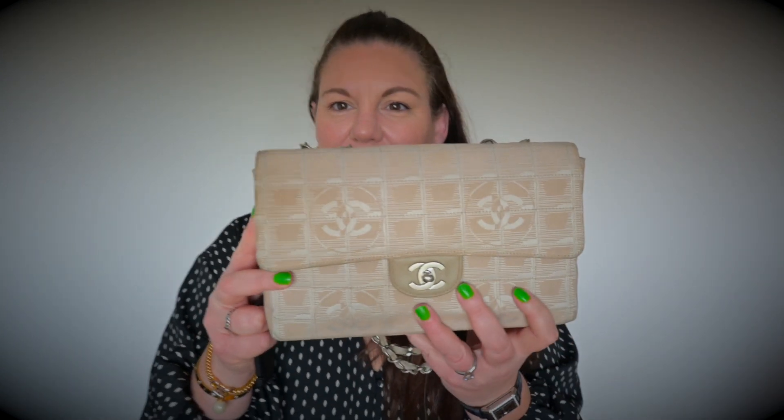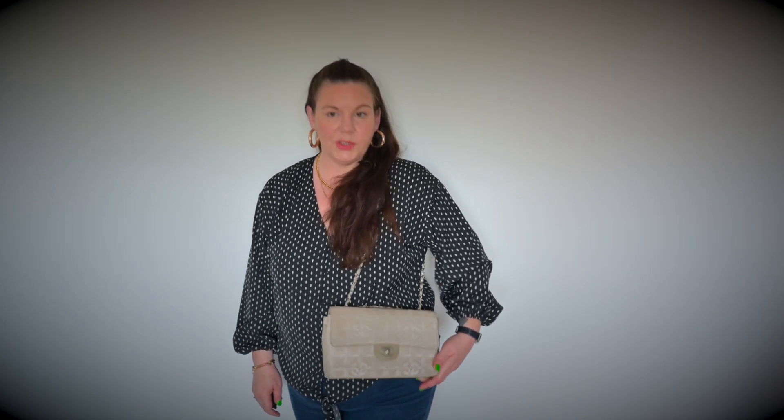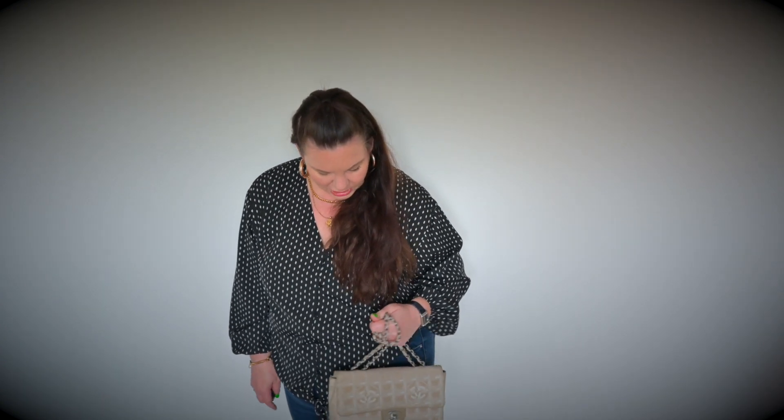This purchase was completely different from the first one — the seller was really lovely, answered questions, responded to offers, and it was brilliant with no problems at all. I quite often wear this one on my shoulder; I don't ever wear it cross-body as it finishes too high up. My favourite way to wear it is with a longer shoulder strap, or I just grab the chain higher up and hold it.